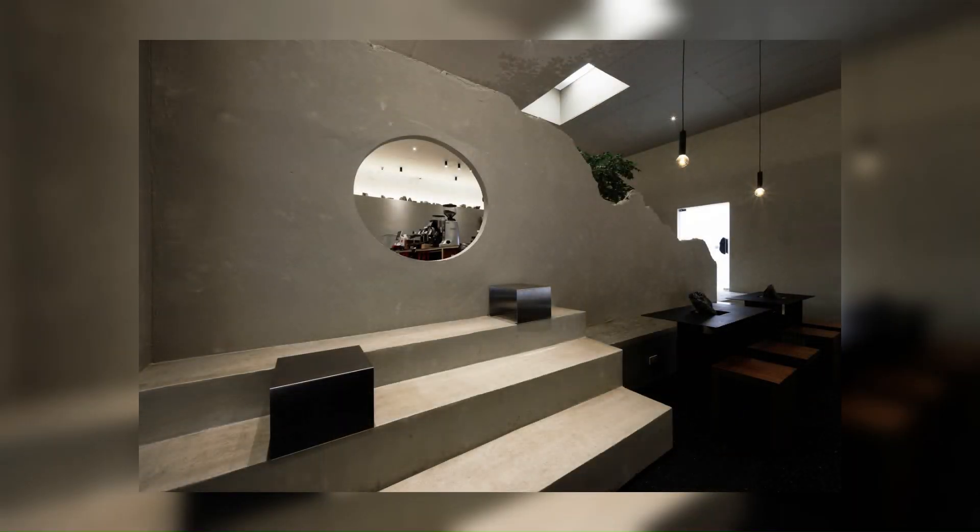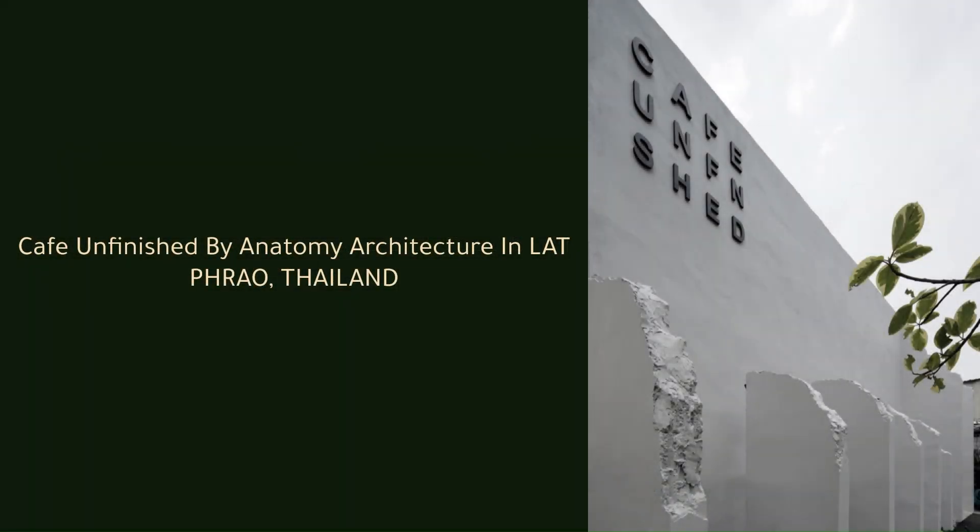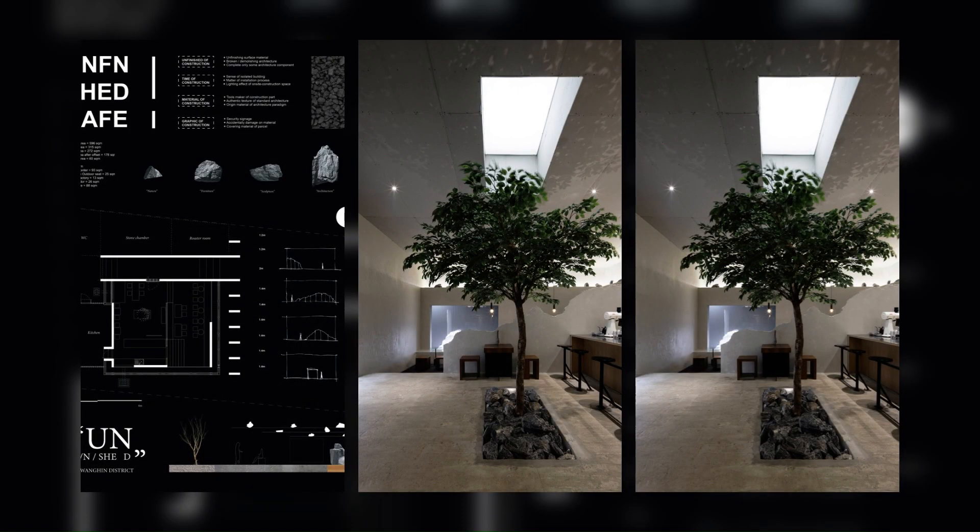A solitary tree stands in the middle of the café and embraces the light through the ceiling skylight, representing the interpretation of an unfinished growth. Surrounded by pieces of stone placed randomly on the wall to preserve the sense of a stone palace.